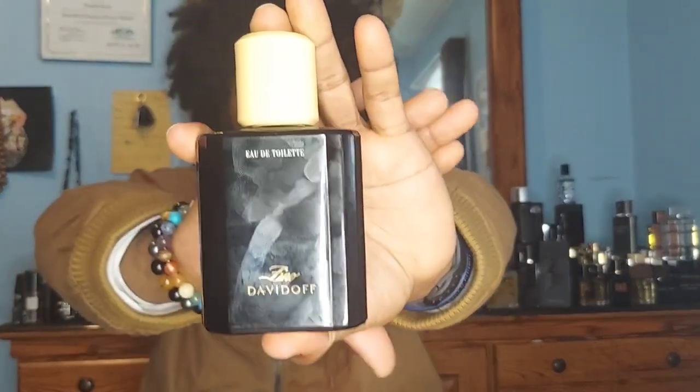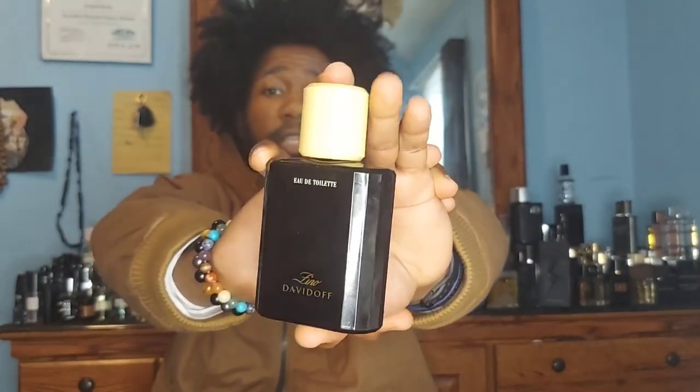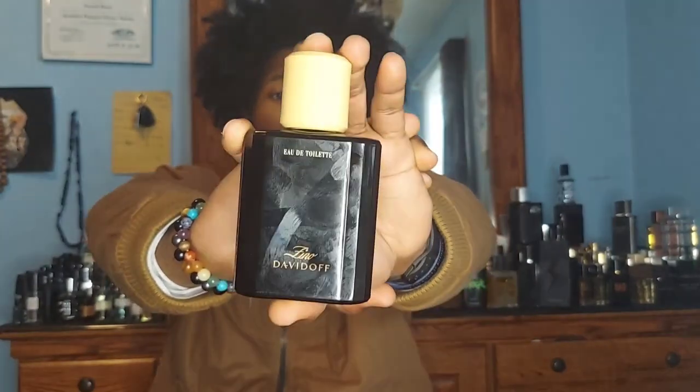The fragrance I'm talking about today is from the house of Davidoff — that is Davidoff Zino. Just looking at the bottle, it looks like an old man, honestly. The bottle is so simplistic — brown glass with a tan top. It's like when this came out, it was just 'here you go, worry about the juice inside, don't worry about the simplistic bottle.'